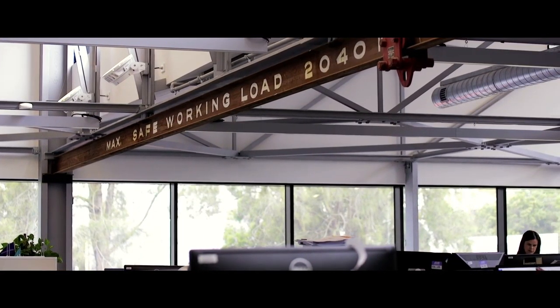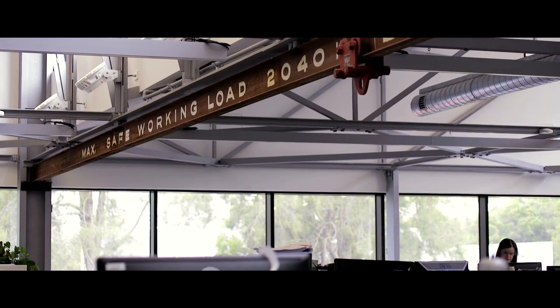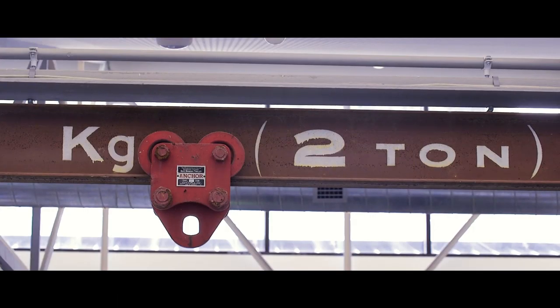I think it's a great example of an adaptive reuse project where an old warehouse was stripped down and the bones of the building were able to be reused and revitalised, and you're able to see that as you walk through the building.